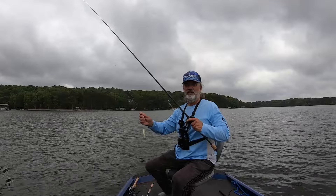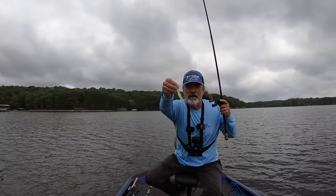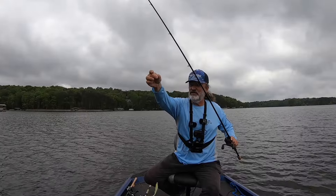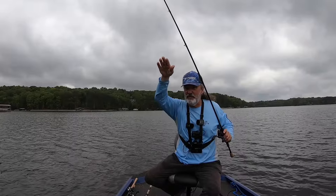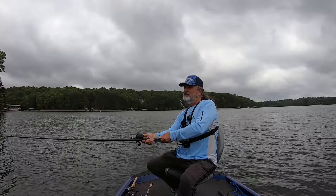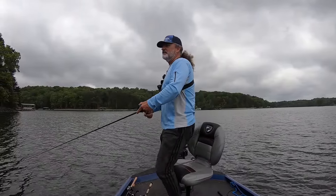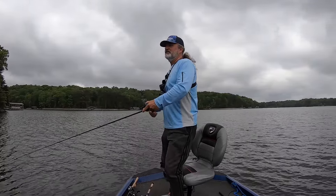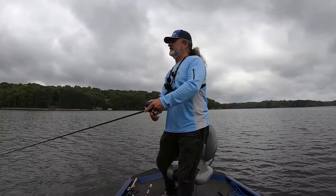I've shown this a million times but I've got a 5/0 round bend worm hook and a swivel about two feet up. What the swivel does is help prevent line twist and it helps weight it down just a little. I want my fluke to sink just where you can barely see it — just not quite on the surface. That's how I like it.